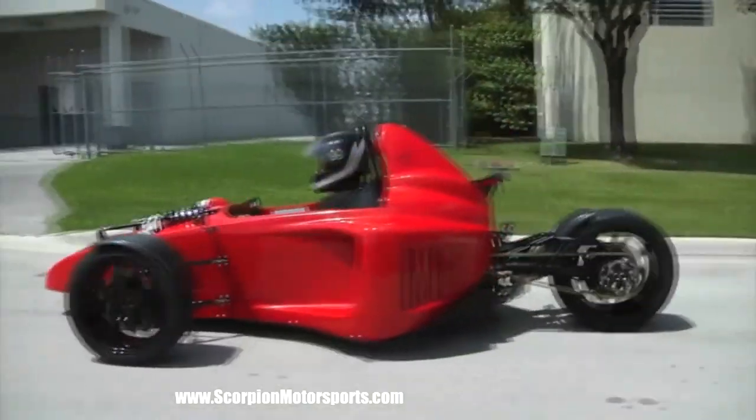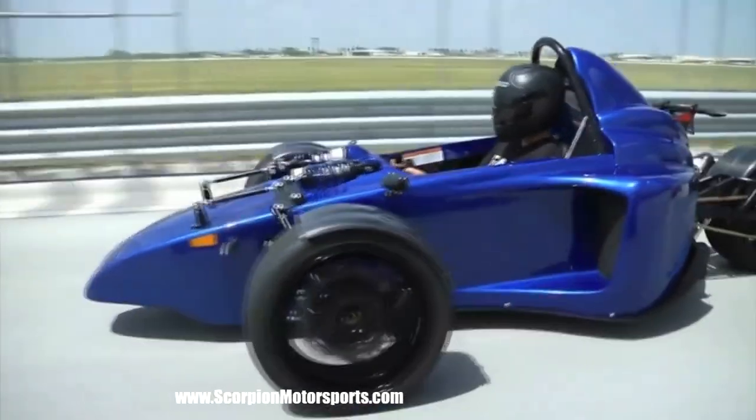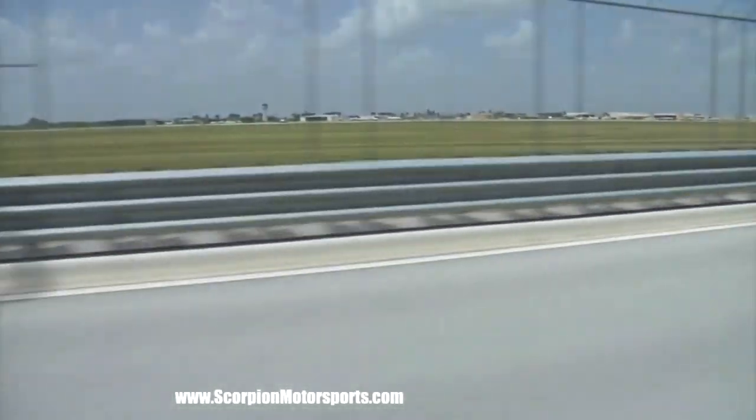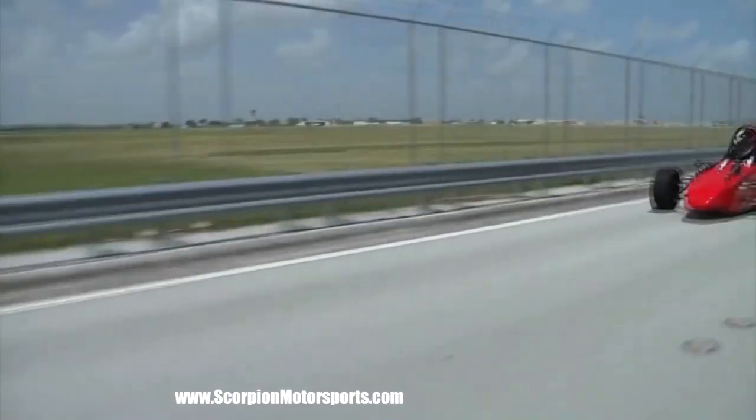My name is Mark. I'm the owner of Scorpion Motorsports. I started Scorpion back in 2006 with the purpose of building the world's most exotic street legal vehicle. The Scorpion P6 is actually a 699-pound vehicle, so the 125 horsepower is capable of 0-60 in 3.5 seconds and a top end of about 160-plus miles an hour.